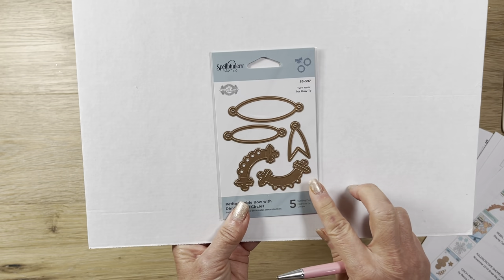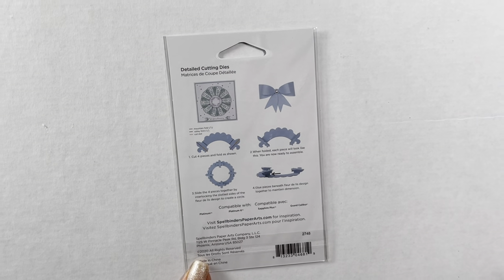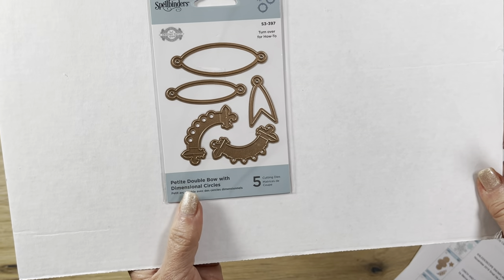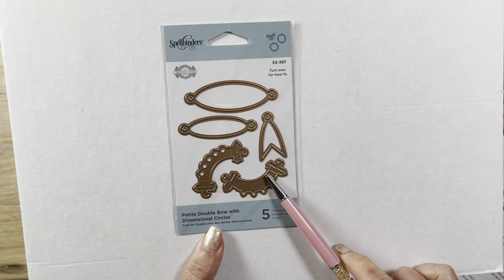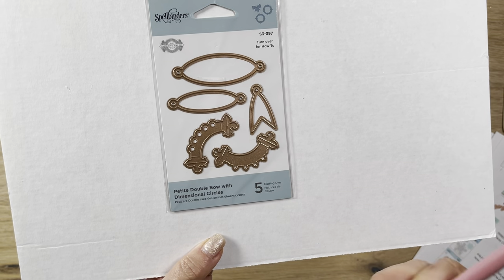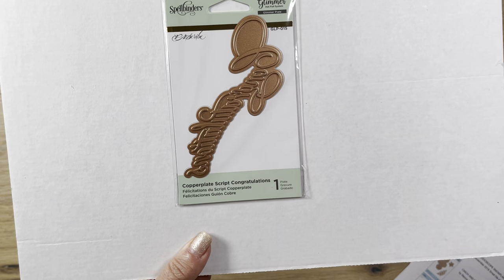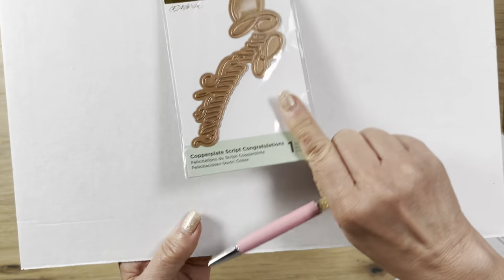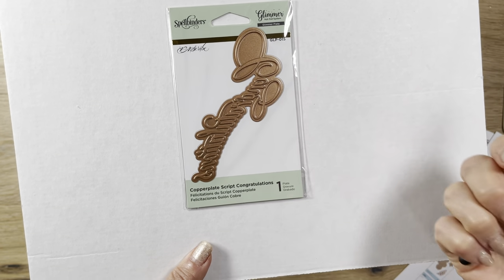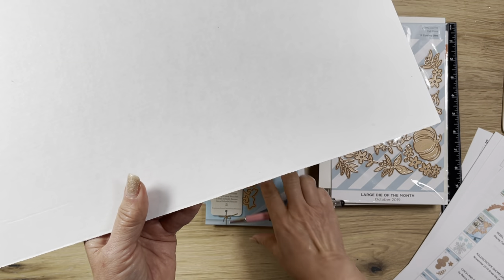Then I got this one that's kind of interesting - these are called Petite Double Bow with Dimensional Circle. These were on sale for a dollar from $15 - I don't know who pays $15 for that, but nevertheless that was the list price. I did buy a glimmer hot foil plate that says congratulations. I don't have a hot foil system yet - I think I actually made a mistake and thought this was just a regular die. But I do plan to get one eventually, and I don't mind having a few of these initially, especially with word sentiments that are easy to use.